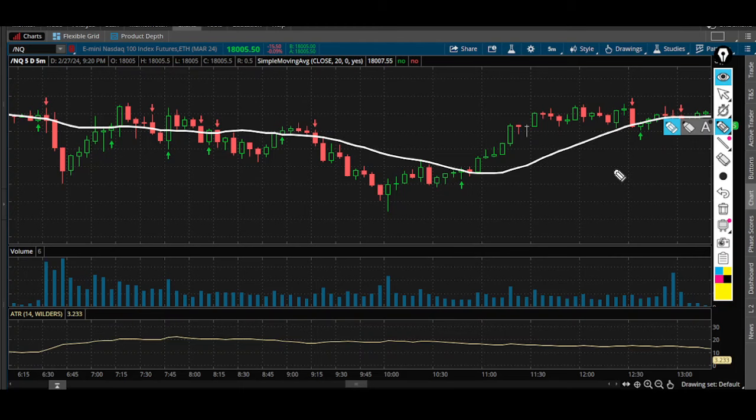Unless you have a pure mechanical strategy where you're always risking 10 points and always trying to gain 30 points — those methods do work, but they require a lot more discipline and patience, and they're very hard to follow. Sometimes you get stopped out at 10 points, it drops another 15 points, and then runs 100 points in your favor.